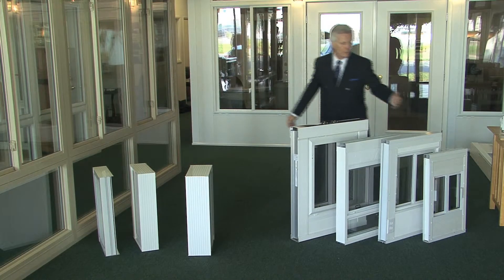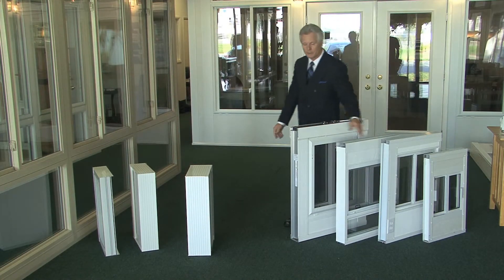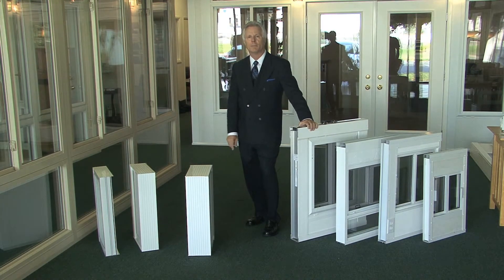Let me recap if I can. We have a 2-inch wall system, 3-inch wall system, 3-and-a-half-inch wall system, and the Omega 4 — the thickest wall in the marketplace, best insulated in the marketplace. See-through a better way.